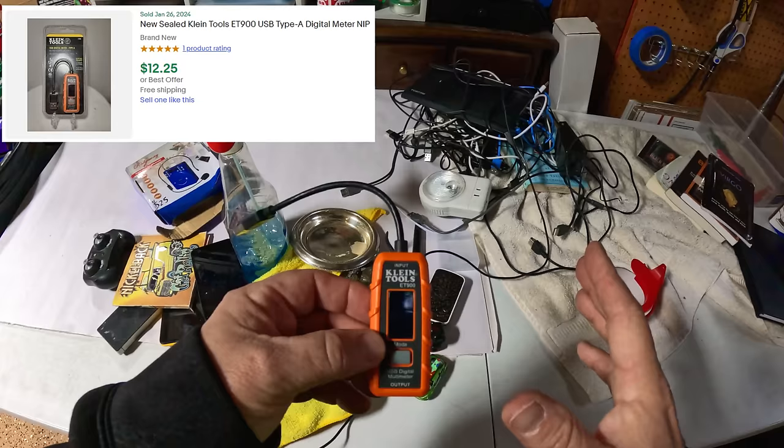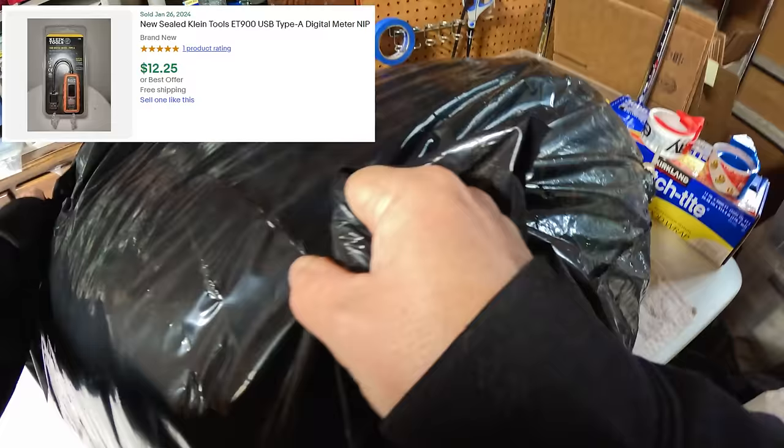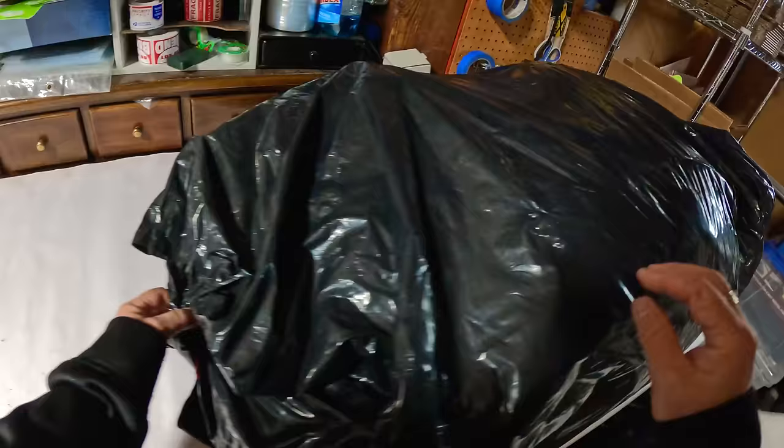Oh gross, this bag is making a mess. Why is that? I did see something sticking out right there — it looks like doo-doo. No, it's probably just mud. It doesn't smell. That may have been because it was raining when I was loading this and it may have got dropped in a puddle or something.